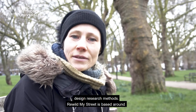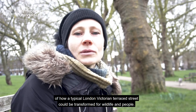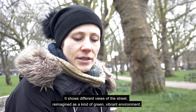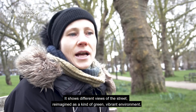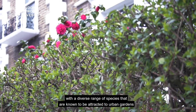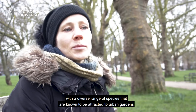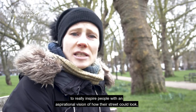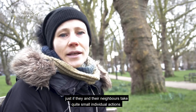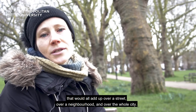Rewild My Street is based around a campaign and website which uses architectural drawings to show a vision of how a typical London Victorian terrace street could be transformed for wildlife and people. It shows different views of this street reimagined as a vibrant environment with a diverse range of species known to be attracted to urban gardens — to really inspire people with an aspirational vision of how their street could look, if they and their neighbours take quite small individual actions that would all add up over a street, over a neighbourhood, and over the whole city.